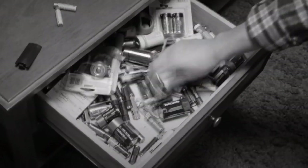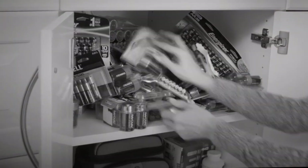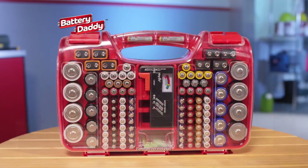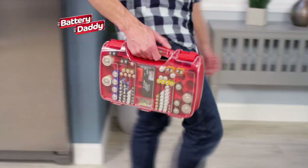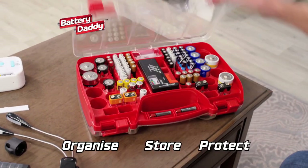Do loose batteries clutter up your house? Is finding the right size impossible? And why do they always waste precious space? What you need is the Battery Daddy Storage System — the new compact and portable way to organise, store and protect all your batteries.